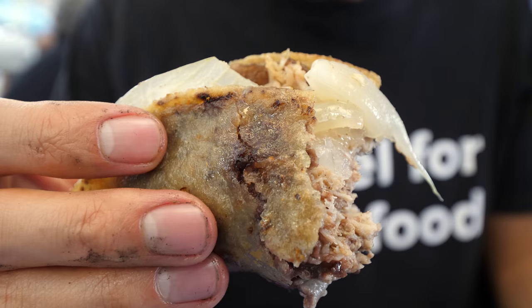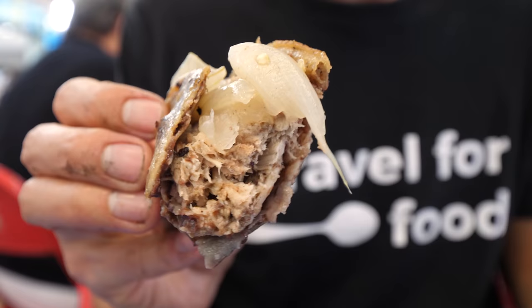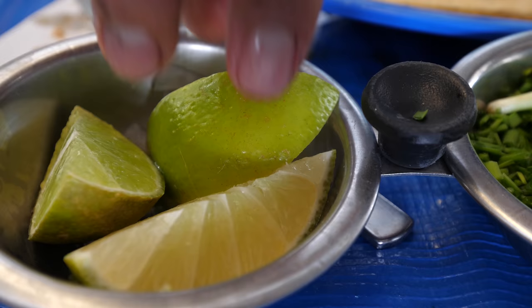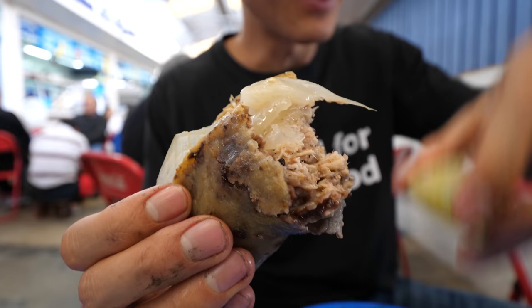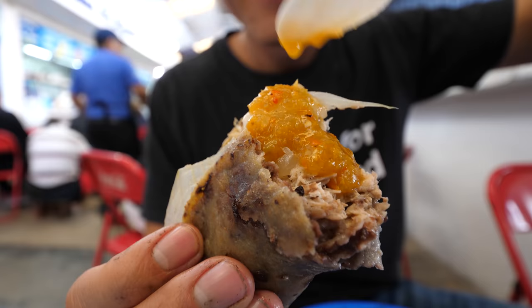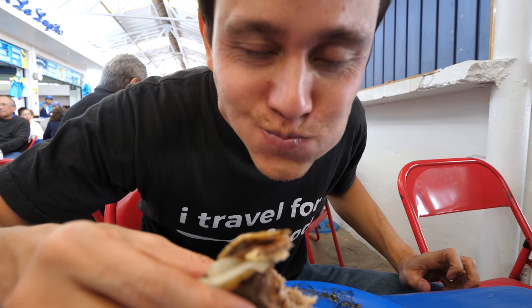Wow, that's incredible! The shell is crispy, and then you've got that thin layer of salty black beans on the inside, and then it's fried and kind of greasy. The turkey is really fall-apart tender, and those onions are incredibly sweet. That's insanely good. I'm just gonna give it a little squeeze of lime and maybe add a little bit of salsa for my next bite. This salsa is actually quite spicy. I'm loving it. This is the best thing.